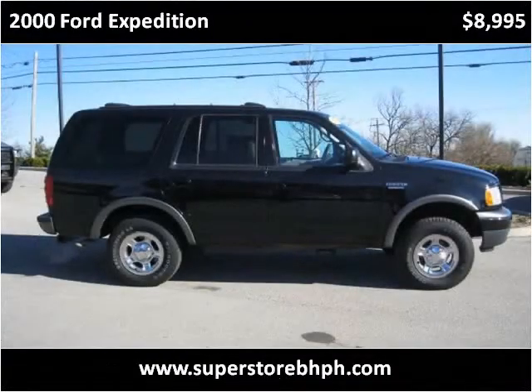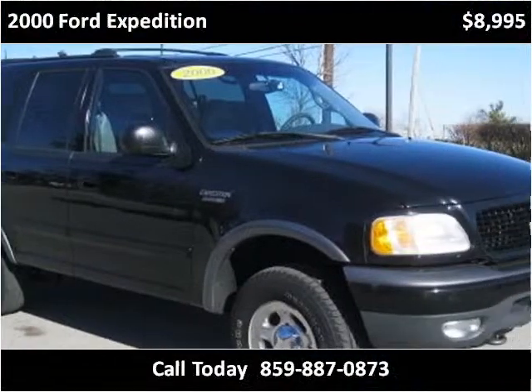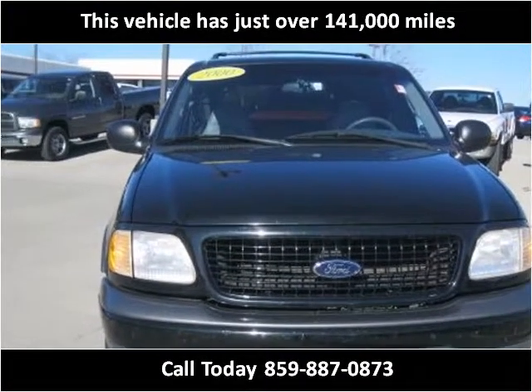This 2000 Ford Expedition is available from Superstore Buy Here Pay Here. This vehicle has just over 141,000 miles.